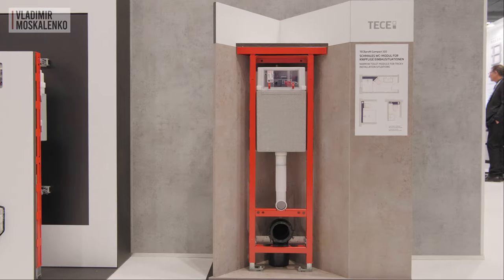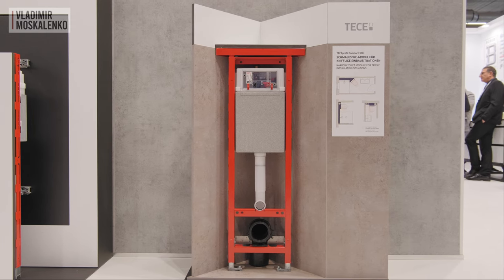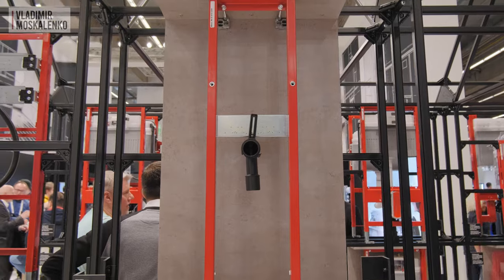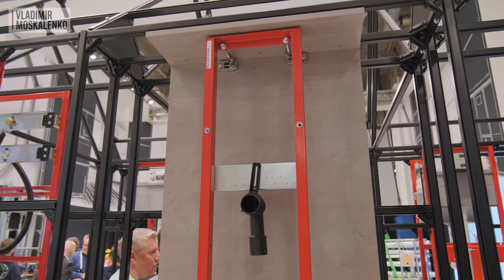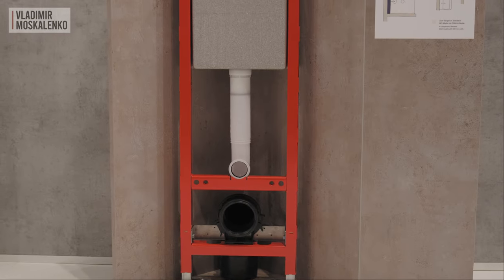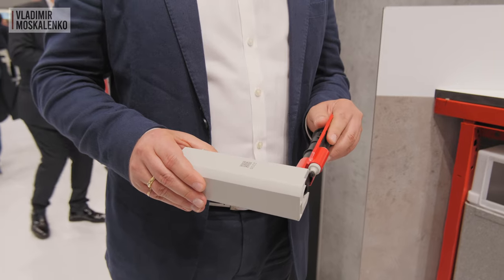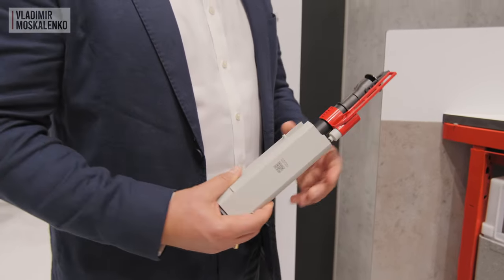An extra-narrow installation system with a width of only 32 cm also gives additional opportunities for toilets, and the same is available for sinks. Even in compact bathrooms, you can think of a comfortable and ergonomic layout. Such installation systems can be installed in the corner without loss of space, expanding the possibilities for planning. A special valve is used to ensure the installation frame has all the advantages of a good TESA product.